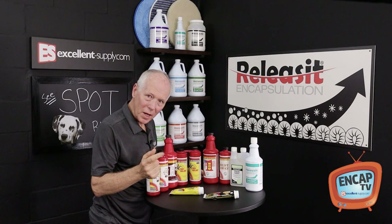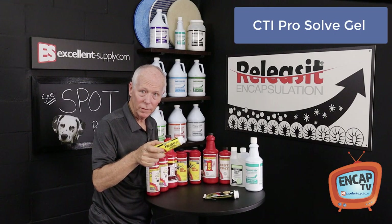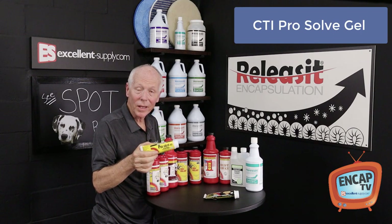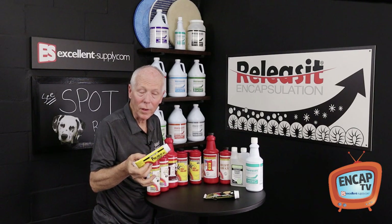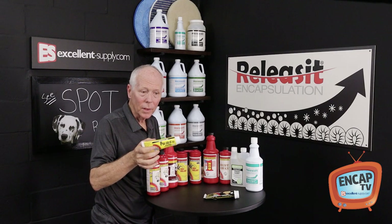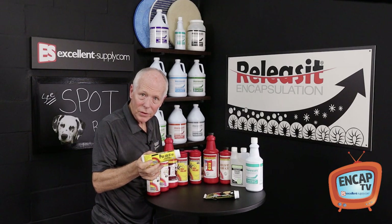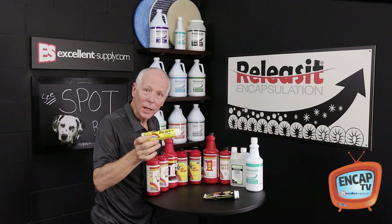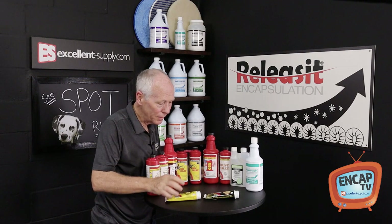A couple more products from CTI that are certainly awesome to consider: ProSolve Gel. Just as the name says, it's a blend of different solvents and it will go after anything that you need a solvent for. So if you're talking about adhesives, makeup, gum, or anything tar-related — anything you want to use a solvent on — ProSolve Gel is a fantastic solvent. Just dab it on, wipe it, and it works terrific.